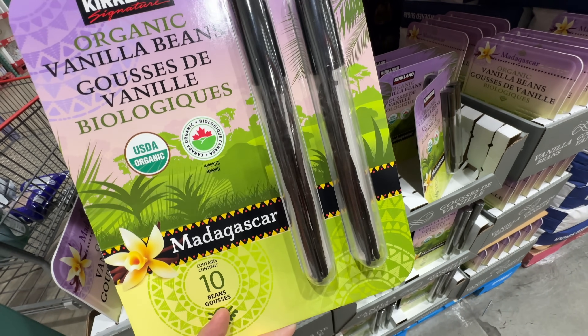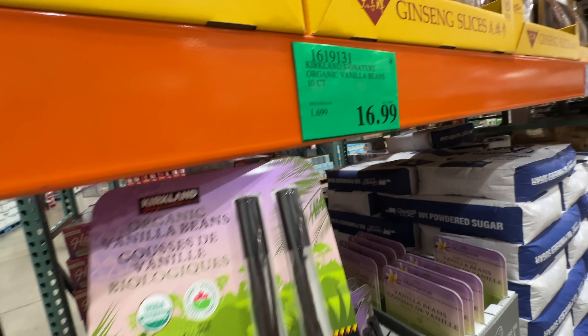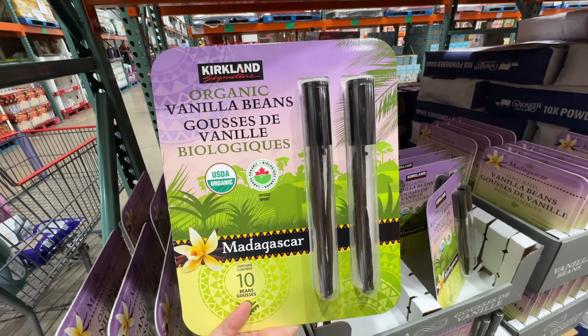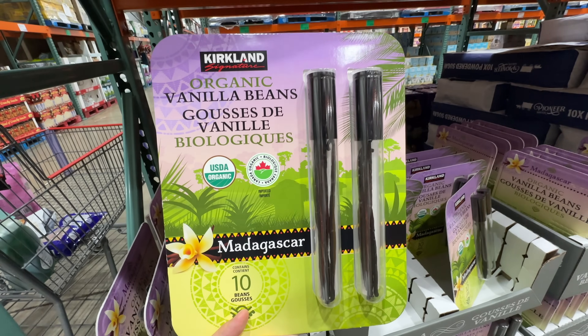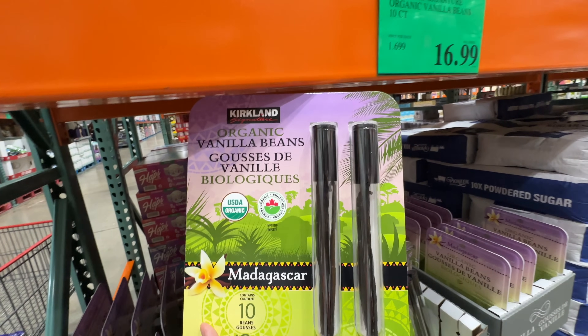Costco also sells Kirkland Organic Vanilla Beans — ten of them in a tube for $16.99, and they have a star. Comment below if you found them at your Costco and how you use them. I've never used real vanilla beans because I don't bake much.